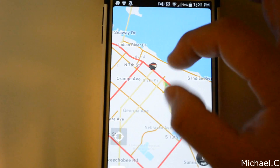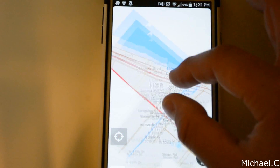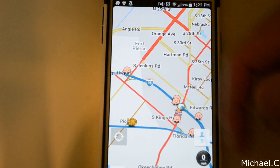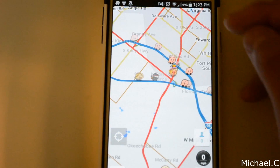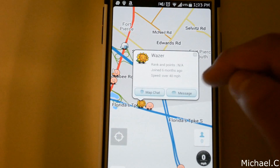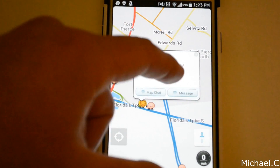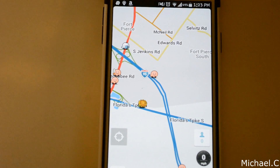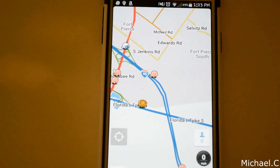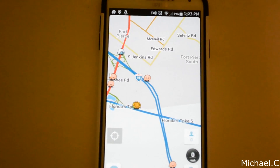As far as you can see, these little guys here are other Wazers. There's a couple of them right here — that's I-95, so you're always going to have a lot of people using Waze on the highway. The cool thing is, if I were to click on one of these people — like that little sunflower guy — I can actually message this person directly. I can send a map chat or direct message them. I really haven't found a need to message a stranger, unless I know them — or if you wanted to thank someone for leaving a report.